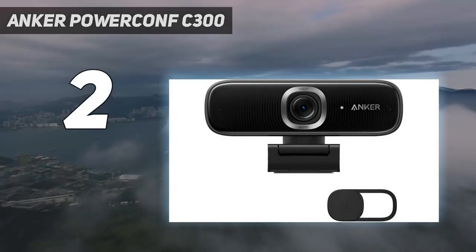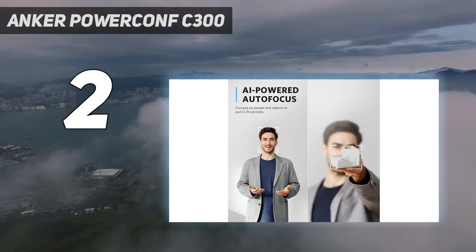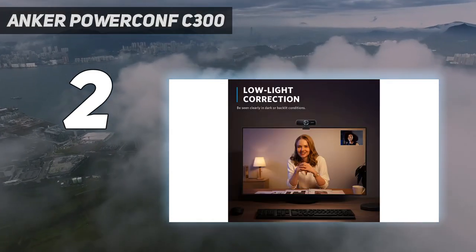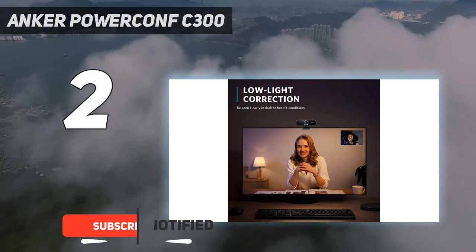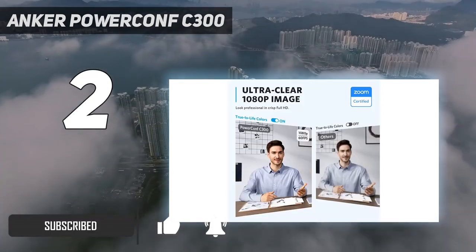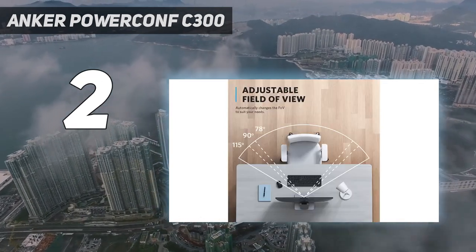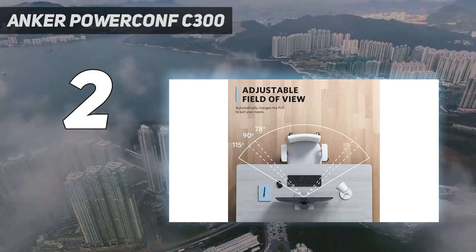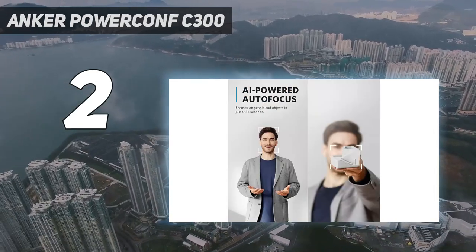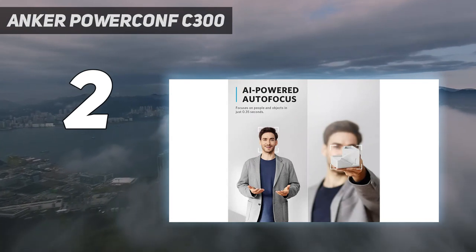Number two on my list: the Anker PowerConf C300. The Anker PowerConf C300 is more expensive than most webcams, but it justifies this with a host of clever AI features. Chief among these is its ability to AI auto-frame your face, or the faces of multiple meeting guests. It's a feature that works uncannily well — move your face slightly off center and the camera's field of view will follow you left and right.